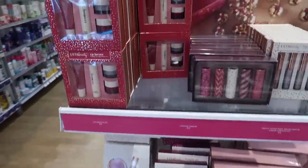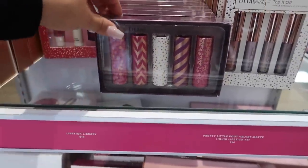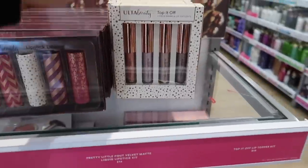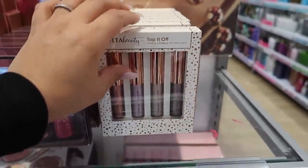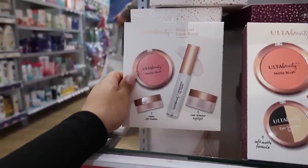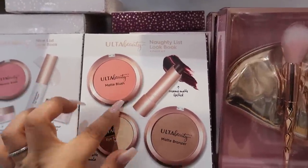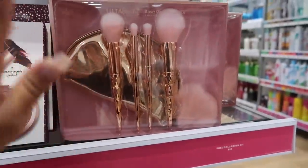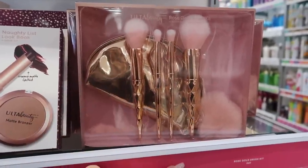In the under-$25 section: the Lip Service four-piece for $14, the Lipstick Library with five full-size lipsticks for $16, and a velvet matte liquid lipstick set. The 'Top It Off' four-piece sparkle lip coat is only $14. The Ulta Beauty 'Nice List Lookbook' is a four-piece kit with metallic blush, cream eyeshadow, highlight, and lip topper for $16. There's also the 'Naughty List Lookbook' — four-piece with matte blush, eyeshadow trio, matte bronzer, and lipstick for $16.